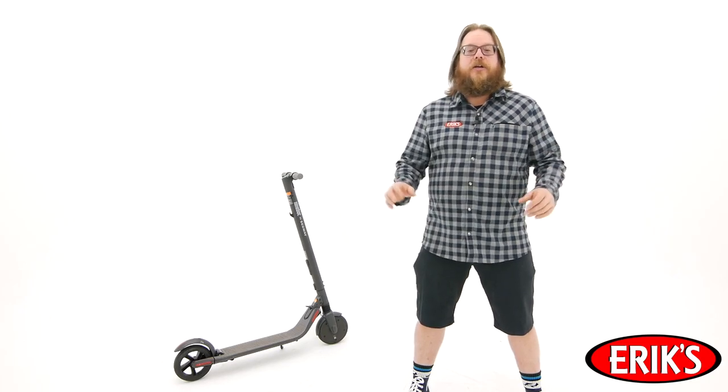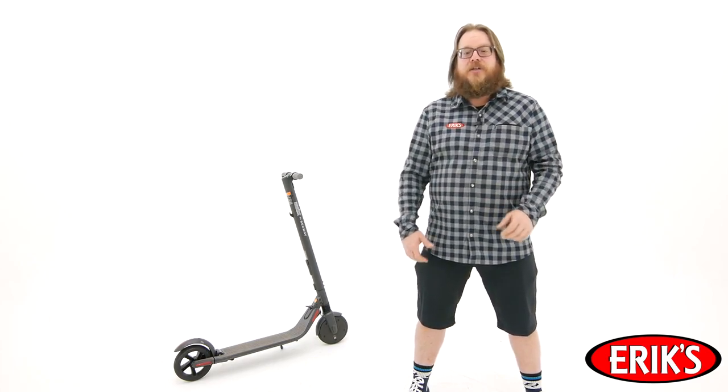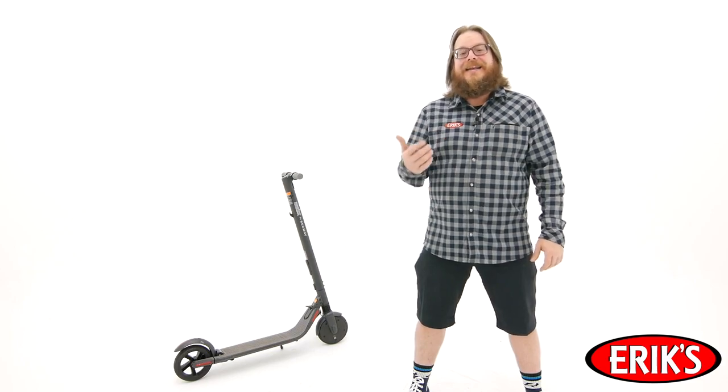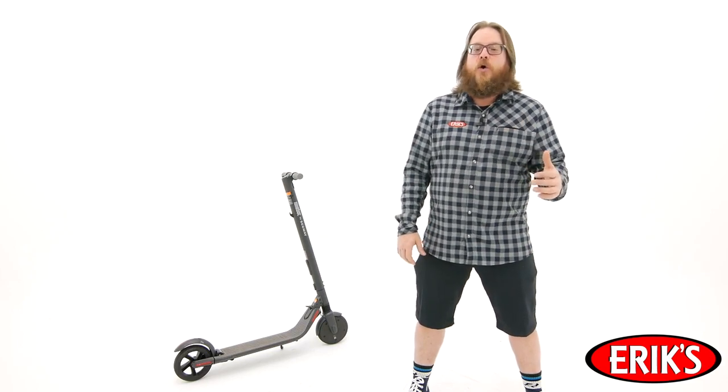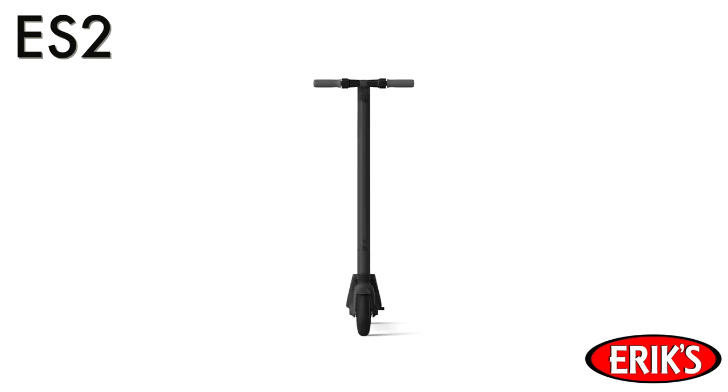Personal transportation is a hugely growing category. With the introduction of Bird, Lime, and other rental scooters, people have shown that they want a quick and easy way to take short trips that don't require a car or even a bike. Segway scooters fill this need perfectly.